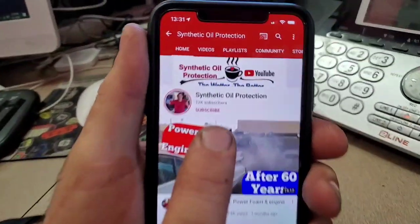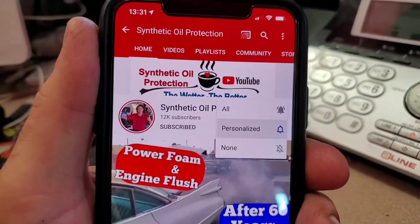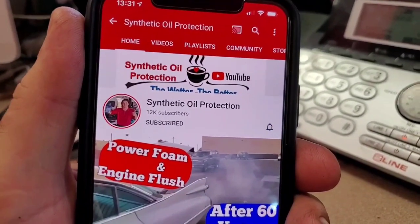If you're new to the channel, definitely subscribe. All you do is just tap the button right here, and then you'll see the notification bell. Tap that, and that way you'll be notified when we post a new video.